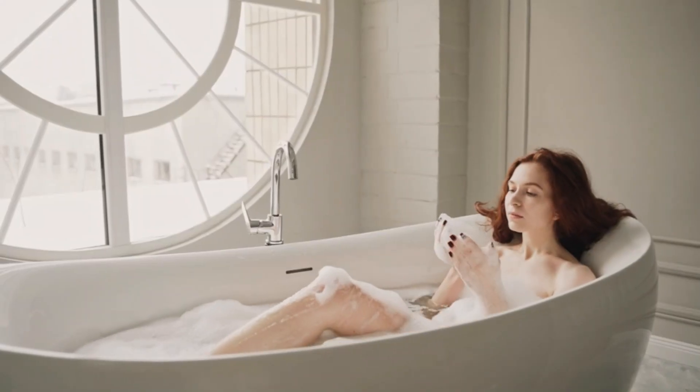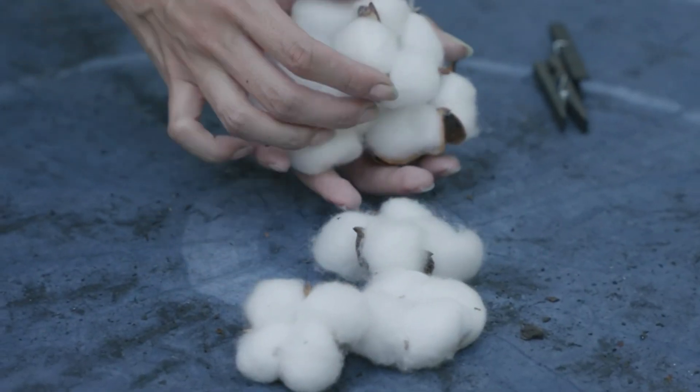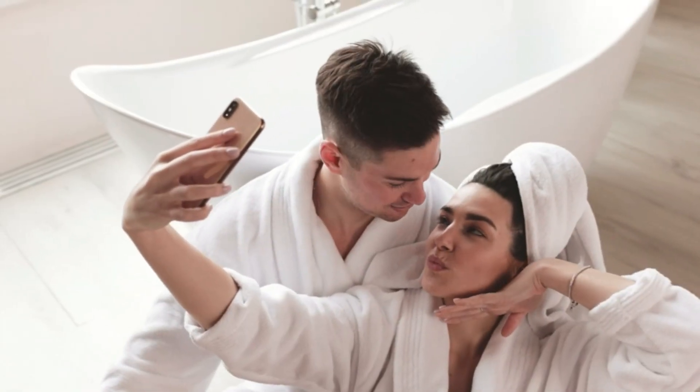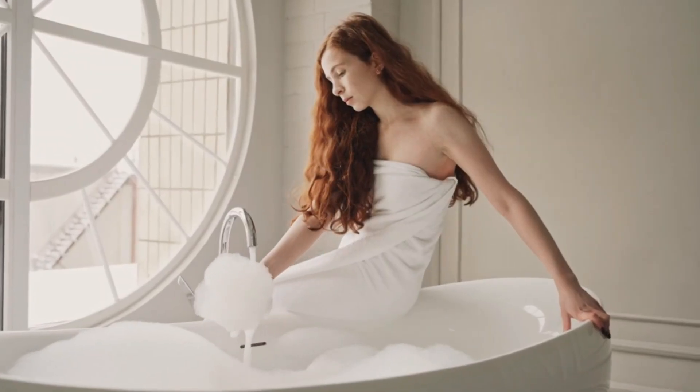If you are looking for a top-notch terry towel, Belem it is. The Prime 100% Cotton Yarn makes this towel rich, soft, and magnificent. The combination of high-end yarn with the details of superior stitching, thickness, and finishing makes Belem Towels a perfect treat for you or your guests.